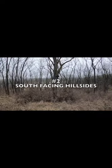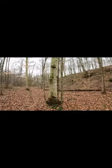These areas provide shelter and bedding, and their branches provide browse. South-facing hillsides get more sun in a 24-hour period than any other part of the landscape.